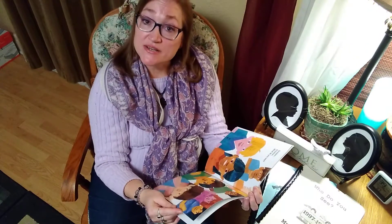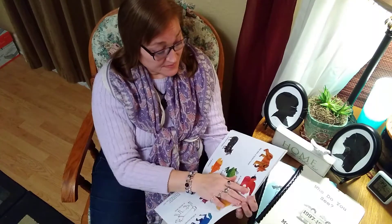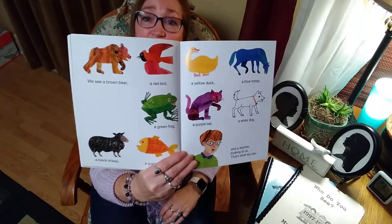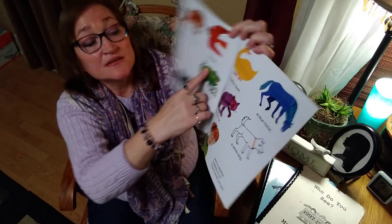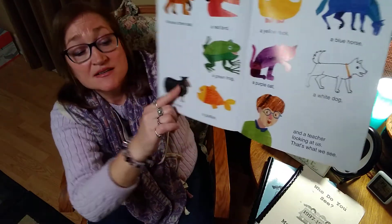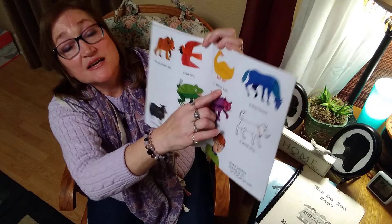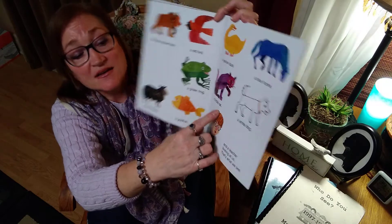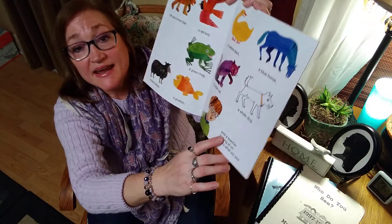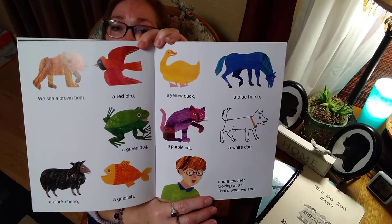Children, children, what do you see? I wonder what the children are going to see. They see all of the animals in the story. We see a brown bear, a red bird, a green frog, a black sheep, a goldfish, a yellow duck, a blue horse, a purple cat, a white dog, and a teacher looking at us. That's what we see — all of the animals and the teacher.